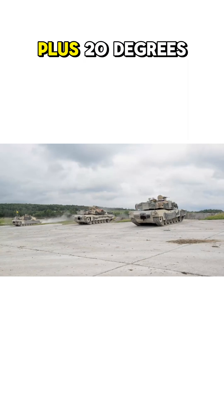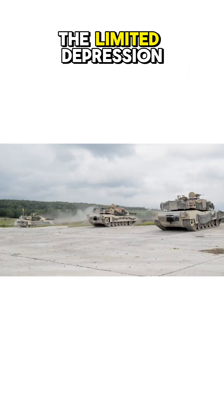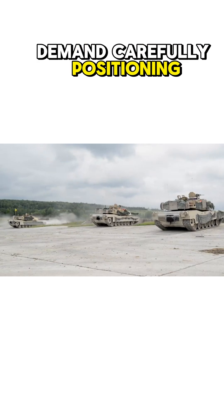The cannon's minus 10 degrees to plus 20 degrees vertical guidance adapts to hilly landscapes, though limited depression angles demand careful positioning on inclines.